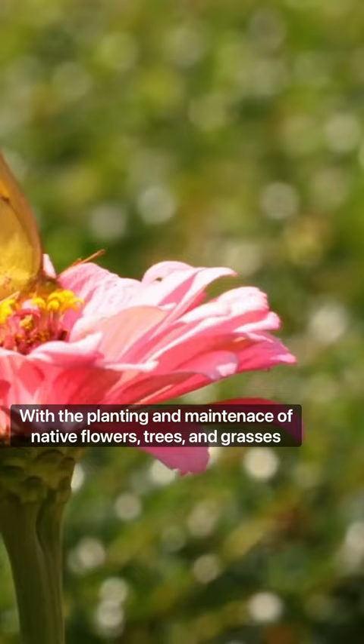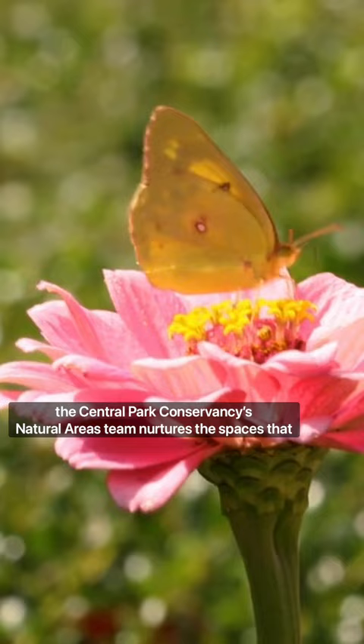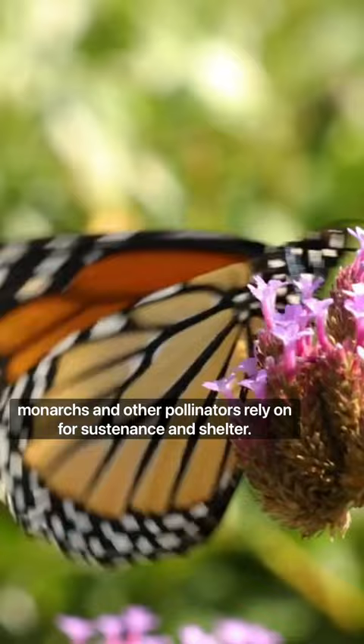With the planting and maintenance of native flowers, trees, and grasses, the Central Park Conservancy's Natural Areas team nurtures the spaces that monarchs and other pollinators rely on for sustenance and shelter.